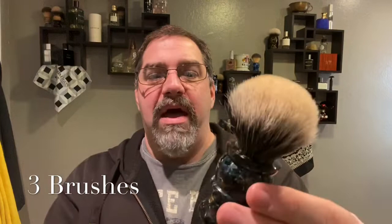My last brush is going to be my Paladin. This is my favorite Paladin — a Neptune-colored Eldorado-shape Paladin brush. When I want a badger brush, I reach for this more than any other badger brush I have.